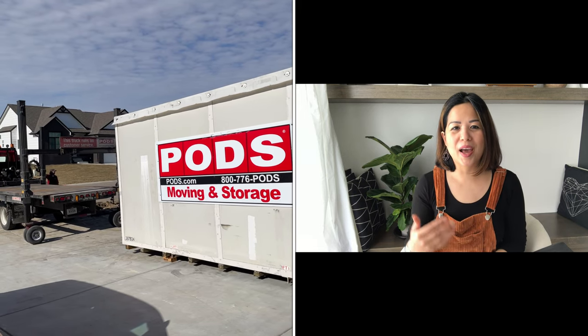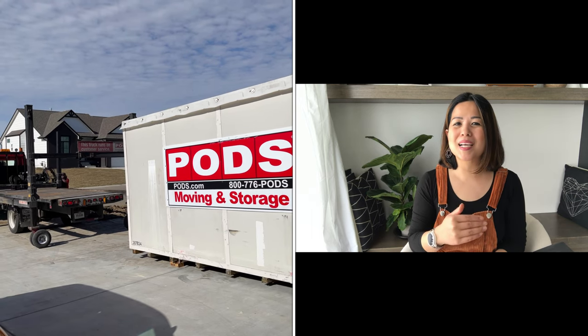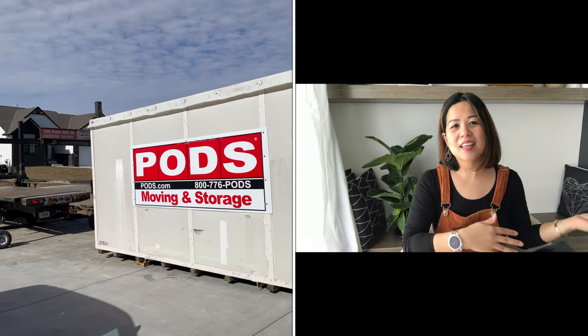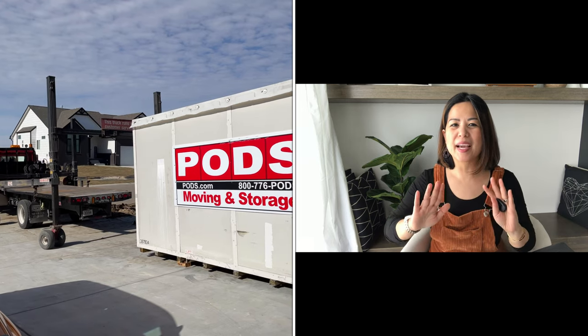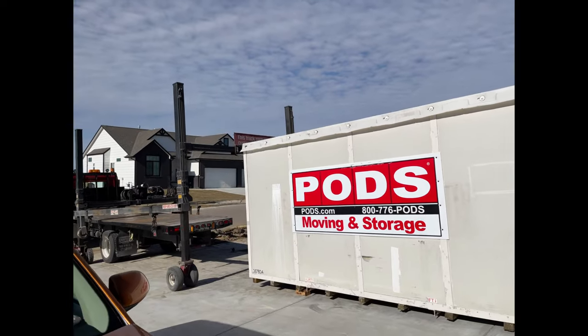Now that your container is in your driveway, let's talk about how to pack it. Tip number one: make sure you maximize every space in that container, because the more you maximize the space, the less your stuff will shift during transportation and the safer it'll be — pack it up like a burrito. Tip number two: if you can, try to get the same size boxes so you can stack them all up without any gaps to fill in.